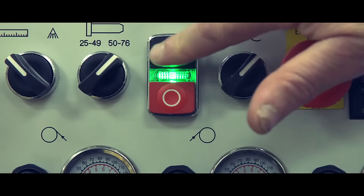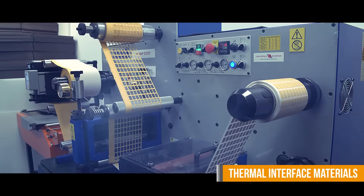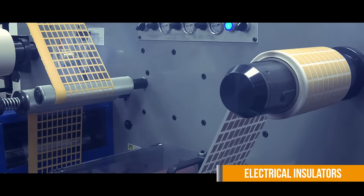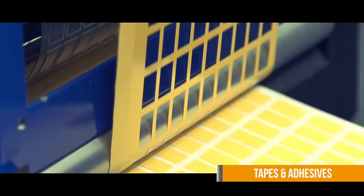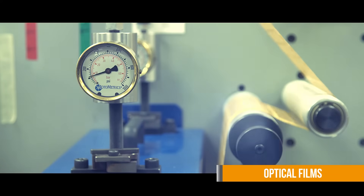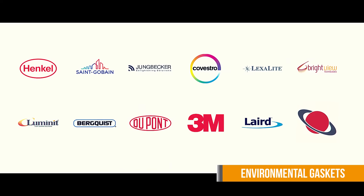We stock an extensive and growing range of materials, such as thermal interface materials, electrical insulators, EMI shielding, tapes and adhesives, optical films, and environmental gaskets from a wide range of trusted brands.